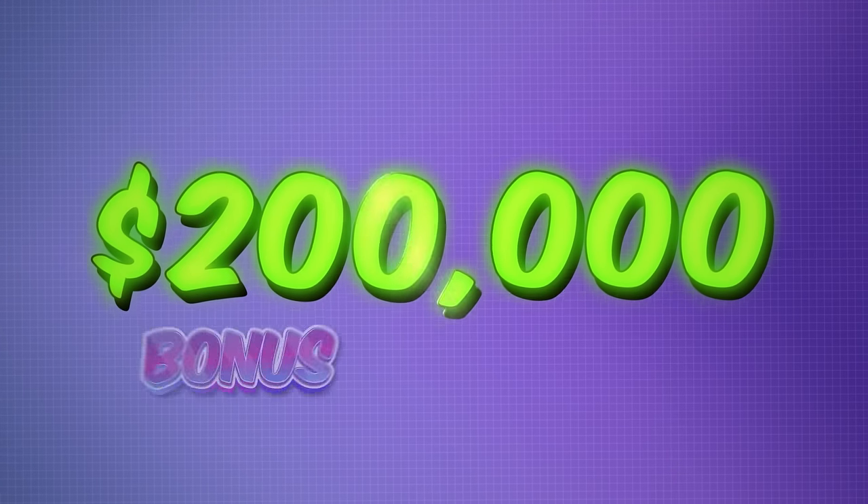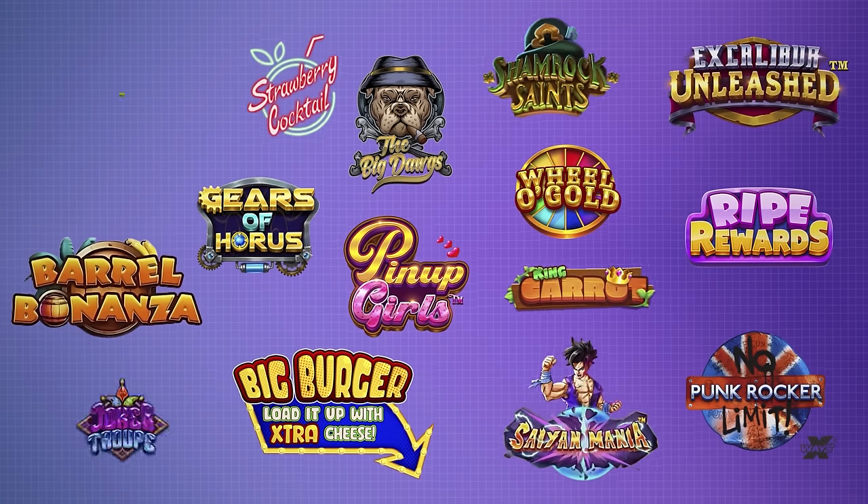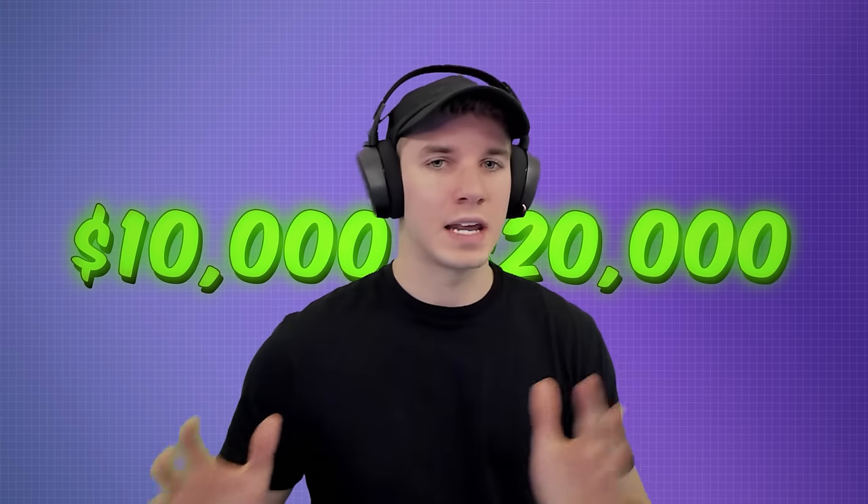Today we have a massive $200,000 bonus opening on a bunch of slots that we almost never play. All of these bonus buys are between $10,000 and $20,000, with the second half of this video being closer to $20,000. Let's just get started with this first bonus.